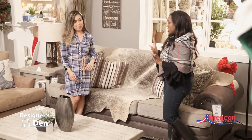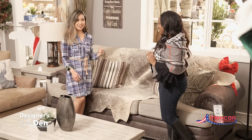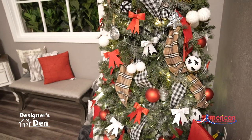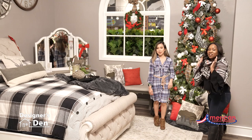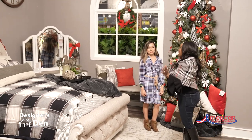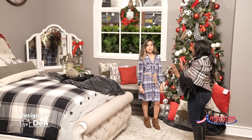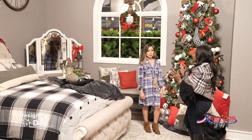Now you have another section in this area that we've got to go see. Shall we go? Sure, let's go. I love this area of your house, Amy. I love how you've transformed the Magnolia collection into this wonderful winter look. How did you do that?